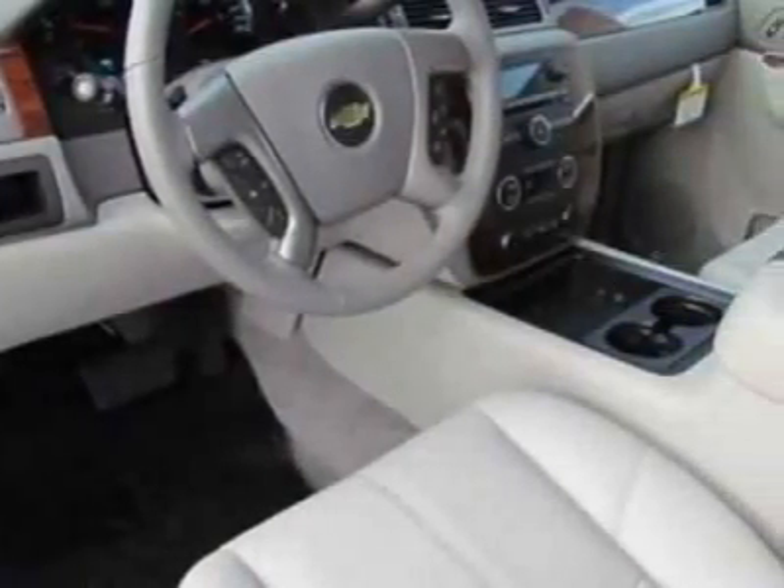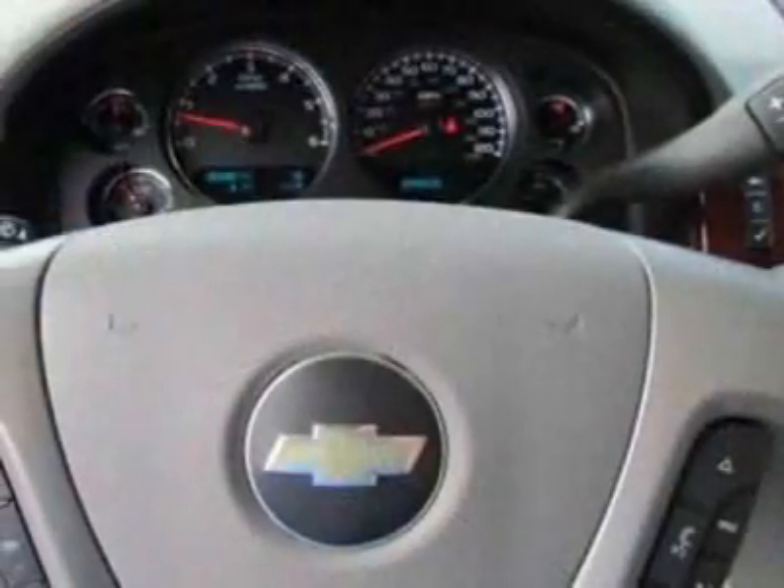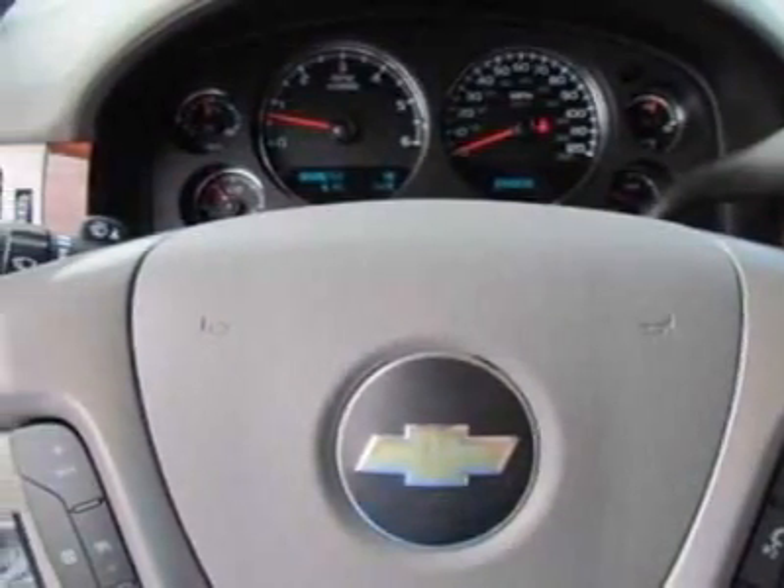All-Star Edition. Tires: P275/55 R20 All-Season Black Wall. Wheels: 20 inches x 8.5 inches (50.8 cm x 21.6 cm), polished aluminum.